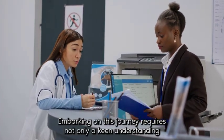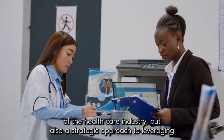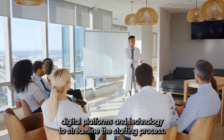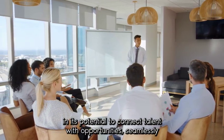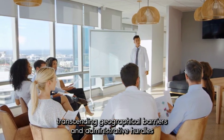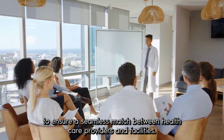Embarking on this journey requires not only a keen understanding of the healthcare industry but also a strategic approach to leveraging digital platforms and technology to streamline the staffing process. The allure of starting a healthcare staffing business online lies in its potential to connect talent with opportunities seamlessly, transcending geographical barriers and administrative hurdles to ensure a seamless match between healthcare providers and facilities.